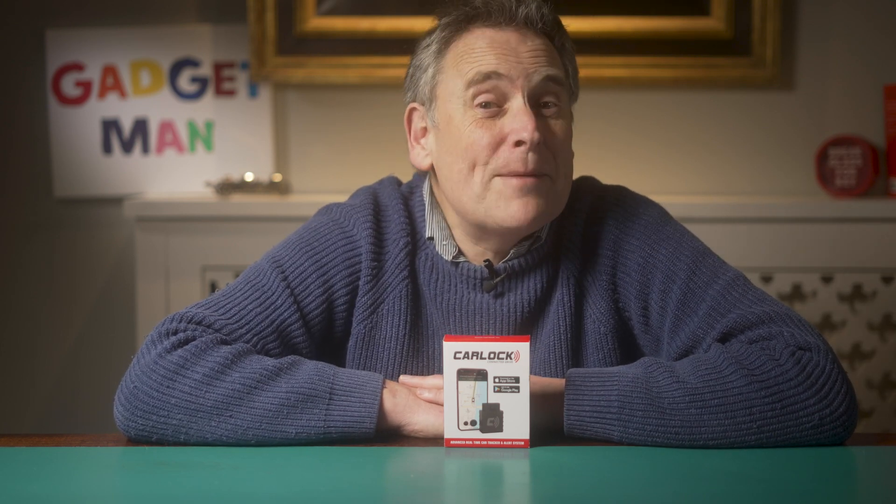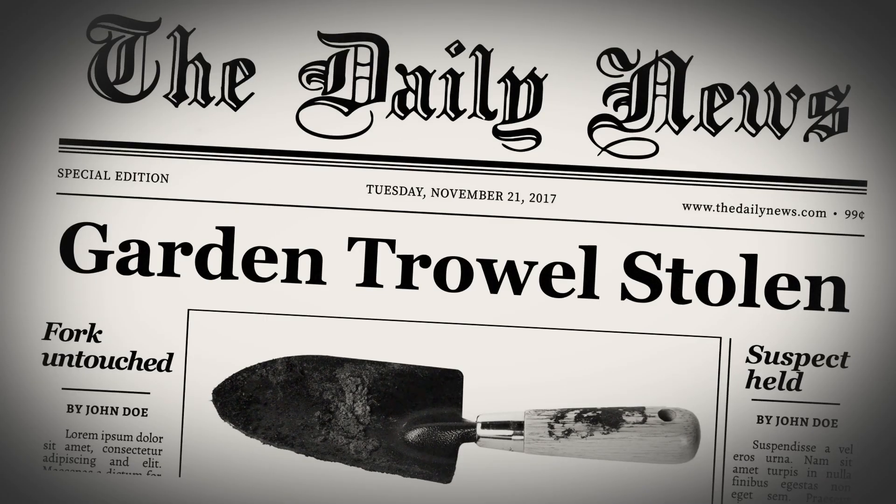I've taken security pretty seriously since we were raided by car thieves a few years ago. They bashed down the door, grabbed the car keys and drove off into the night. It was quite frightening because we were at home at the time, and quite surprising really because we live in the sort of quiet English village where the theft of a garden trowel usually makes the front page of the local newspaper.